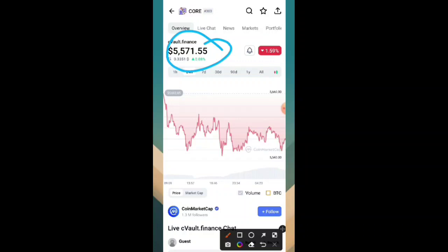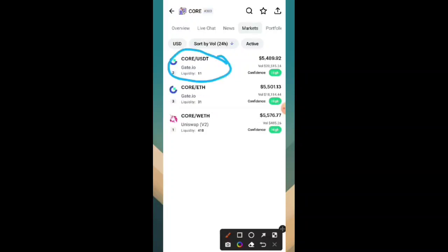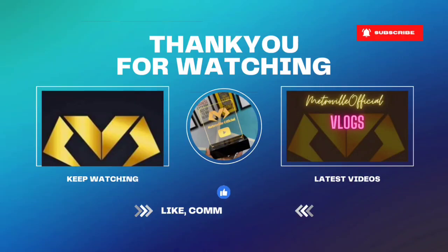This is brilliant news for all pioneers of Core all over the world — they can now pay back from this website. The Core/USDT value is 5501 and Core/ETH is 5489. I hope you liked this video. Don't forget to subscribe to the channel. See you in the next video, wassalaam.